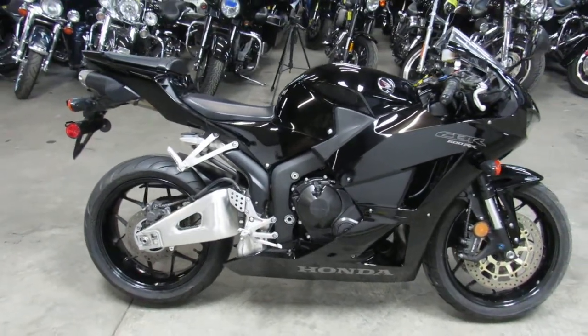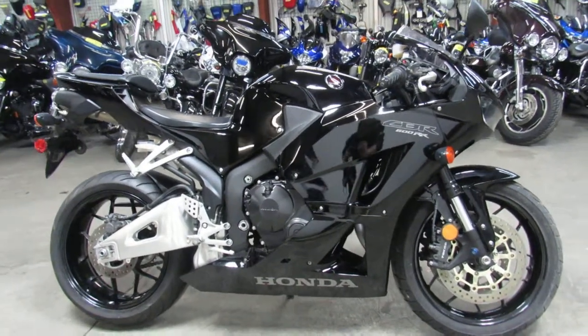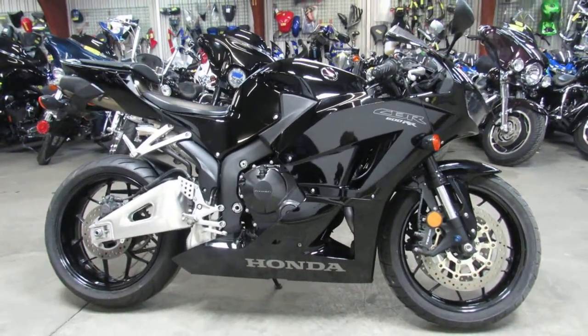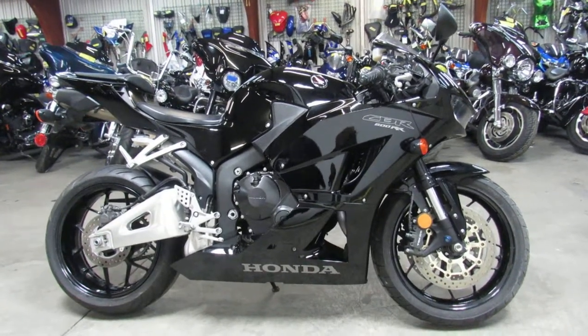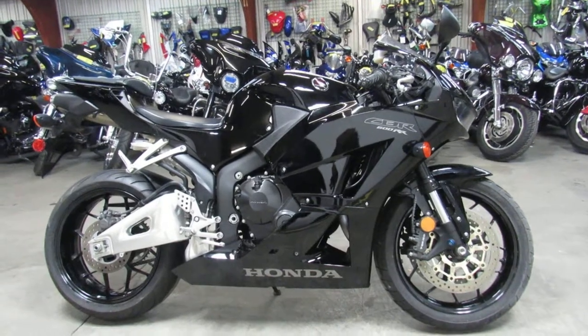This is the one to have, guys — save thousands of dollars from new. It's perfect, inspected, certified, and warrantied until March 24th, 2021. Thanks for checking out my bike.